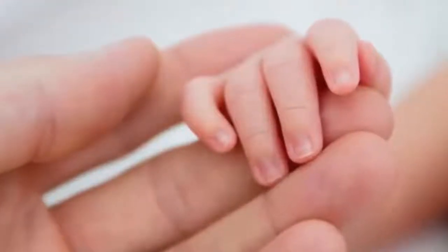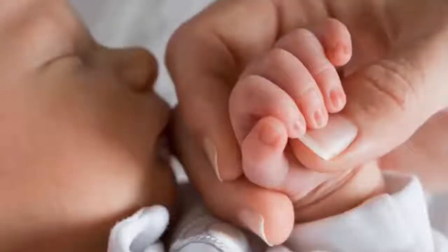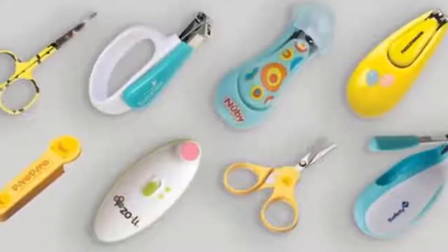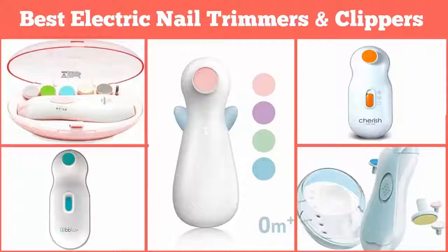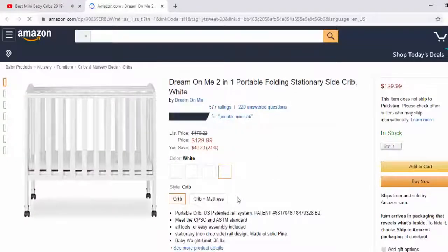One of the most intimidating and tricky tasks for any new parent is trimming an infant's nails. Thankfully, product designers have taken pity on anxious parents and designed baby nail trimmers specifically for teensy nails. We have reviewed the top 5 nail trimmers most recommended by experts. If you like any of them, you can buy through the Amazon link in the video description.